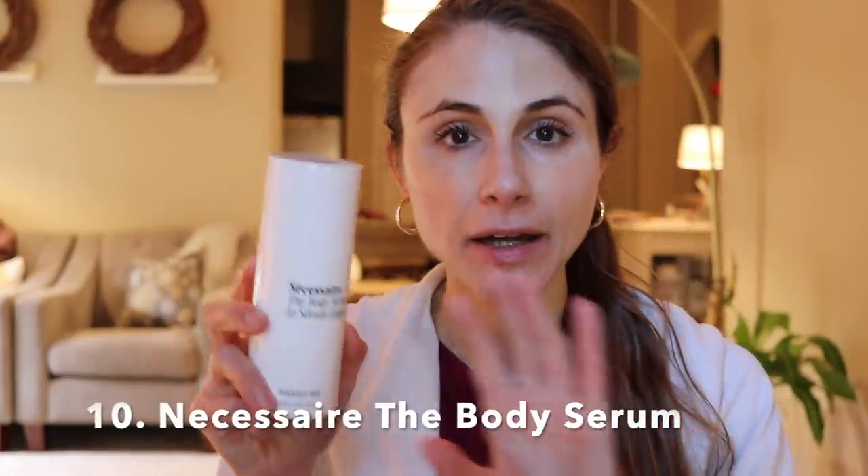Number ten is the Necessaire Body Serum — love this product. Beyond ceramides, it's also got polyhydroxy acids, namely gluconolactone, which can help gently exfoliate that dry built-up stuff. So it's really good if you have keratosis pilaris — it can help encourage some skin cell turnover without being too irritating or leading to dryness. It's also got niacinamide, so it can help brighten up areas of discoloration. It's got panthenol, a skin conditioning agent, and hyaluronic acid, a wonderful humectant for hydration.